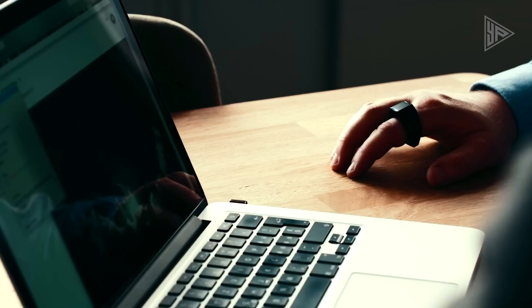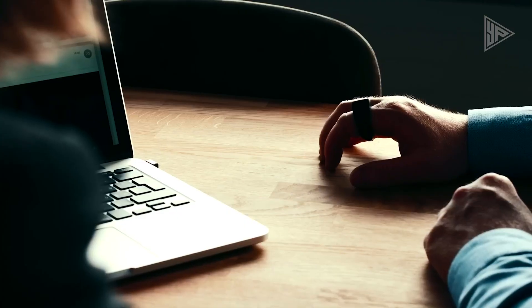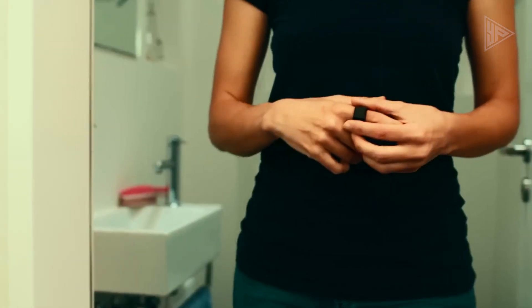It supports various control functions and is designed for gentle movement. Developed in response to dissatisfaction with current computers, the Padrone Ring represents a bold vision for future computer interaction.